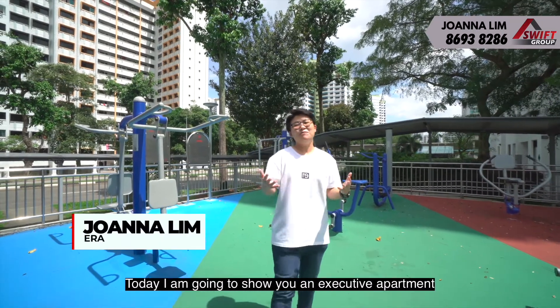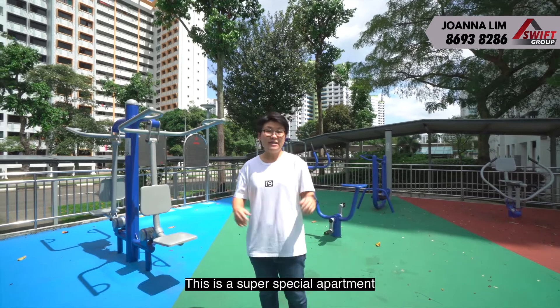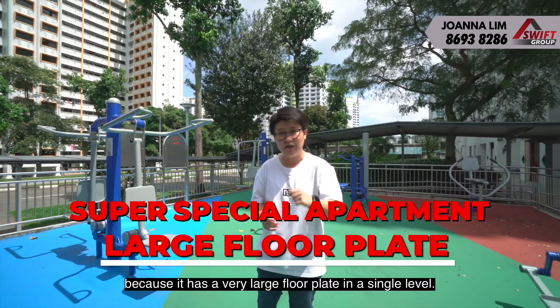Hello, I'm Joanna. Today I'm going to show you an executive apartment in the Bukit Panjang Estate. This is a super special apartment because it has a very large floor plate on a single level.